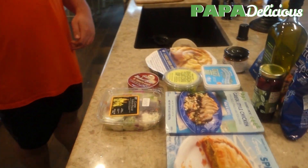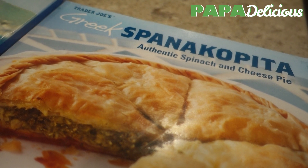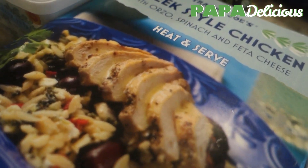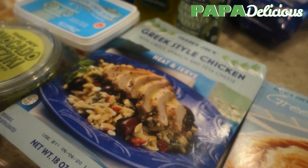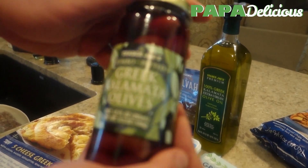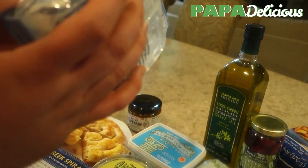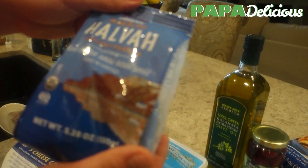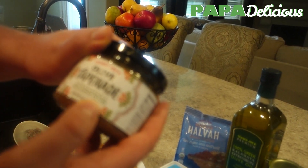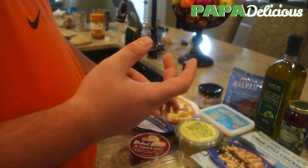We'll start off from right to left. We've got Spanakopita, a classic Greek savory pastry with spinach and cheese. This is interesting — it's Greek-style chicken with orzo, spinach, and feta. I have high hopes. We have authentic Greek feta in the brine, Greek kalamata olives, 100% Greek kalamata extra virgin olive oil, and we have halva, a tahini-based snack. There are multiple versions of halva, but this is the pre-packaged type. They had avocado tzatziki instead of regular tzatziki — pretty weird, but we're going to try it.